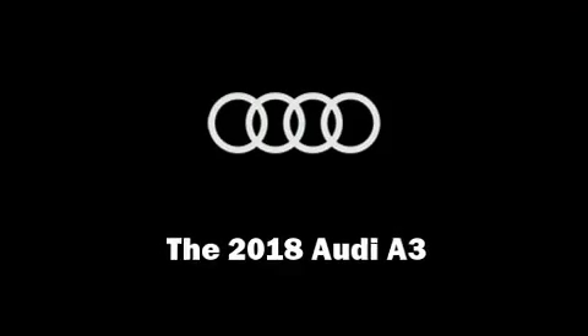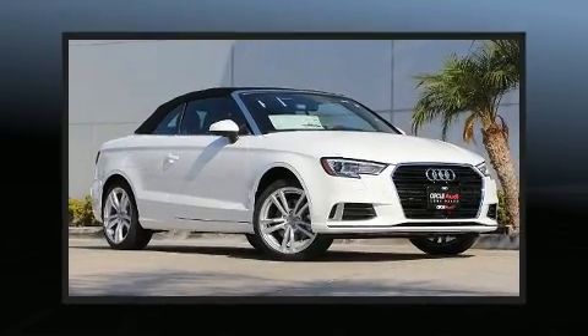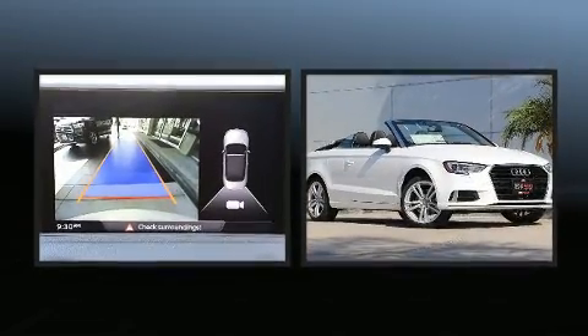You can expect a lot from the 2018 Audi A3. This two-door, four-passenger convertible will allow you to take command of the road with confidence.